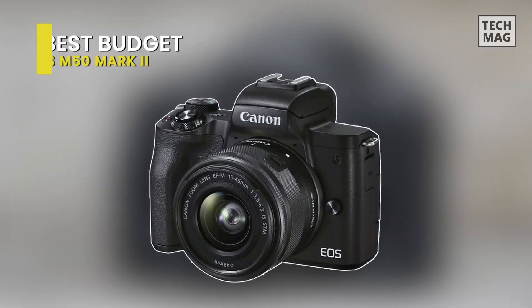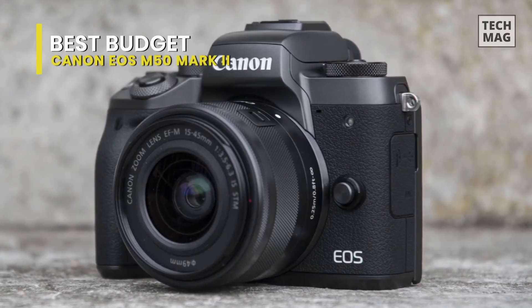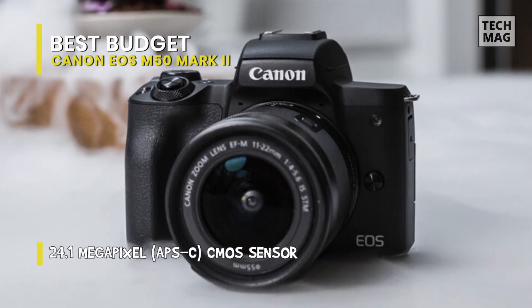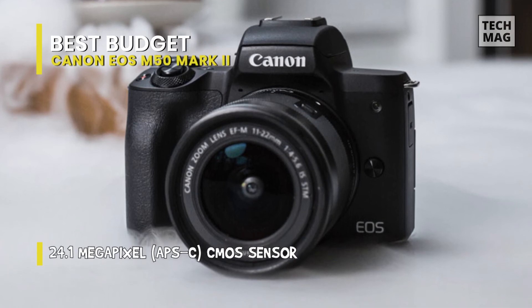Best Budget: Canon EOS M50 Mark II. The Mark II is a puzzling one. It's a feature-rich camera by itself, but most of those specs are already available on the original EOS M50, with only a few added benefits to indicate it's an updated model. The Mark II is identical to its predecessor, both internally and externally.